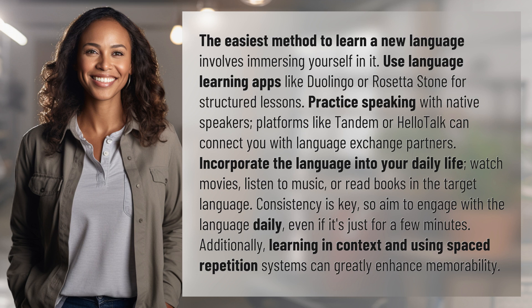Additionally, learning in context and using spaced repetition systems can greatly enhance memorability.